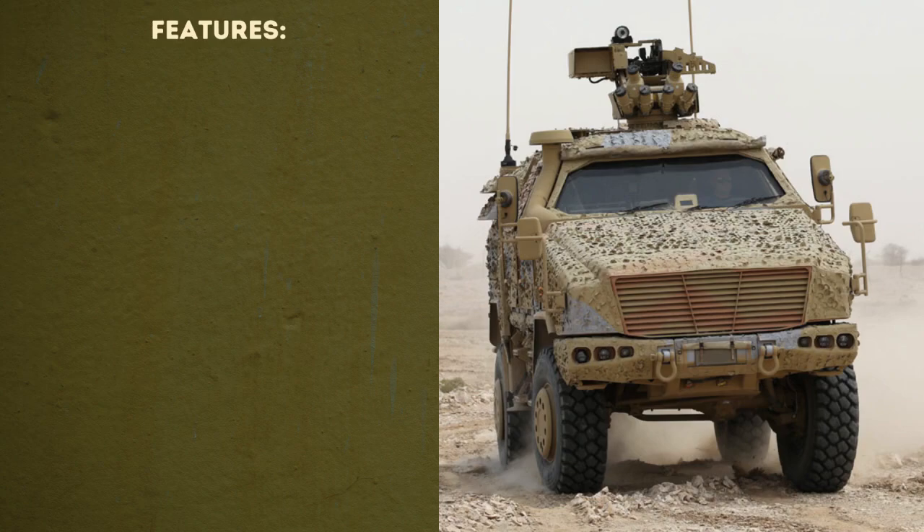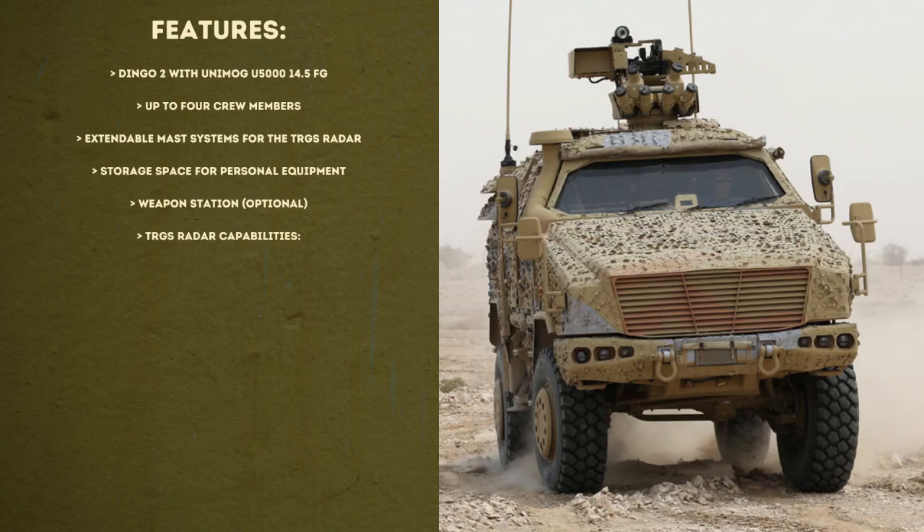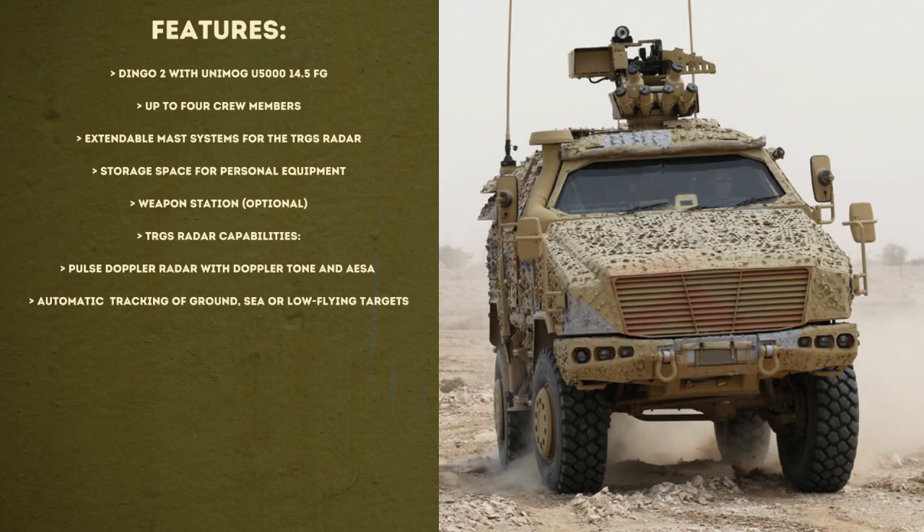The features of the Dingo 2 HD TRGS according to the manufacturer include a Dingo 2 with Unimog U5000 chassis, up to 4 crew members, an extendable mast system for the TRGS radar, storage space for personal equipment, an optional weapon station. The TRGS radar is a Pulse Doppler radar with Doppler tone and AESA. It has automatic reconnaissance and tracking of ground, sea, or even low-flying targets.